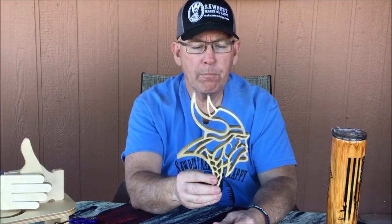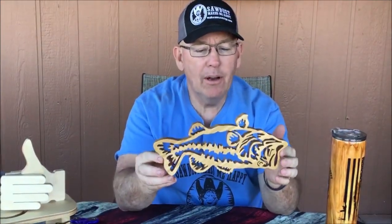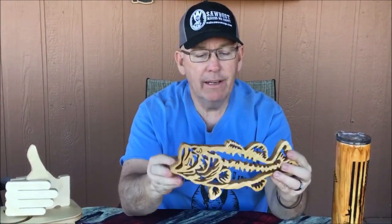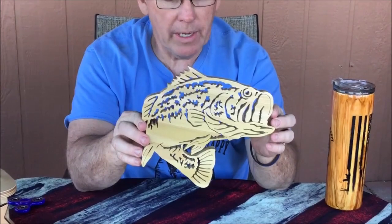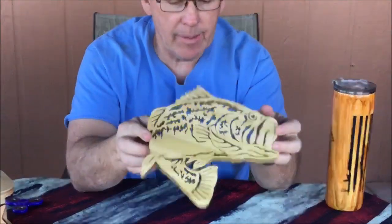He also sent us some really cool scroll saw stuff. Check out that Vikings logo — this is a piece of poplar. Steven says, 'You break it, Eric, you make the next one.' Look at that — oh, he's upside down. Look at that, that is so cool. And that's a piece of cedar. And then another large mouth bass — another piece of poplar. Amazing the amount of work that goes into those. Steven, I'm just blown away.